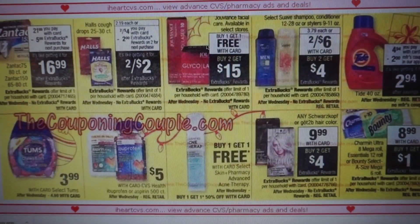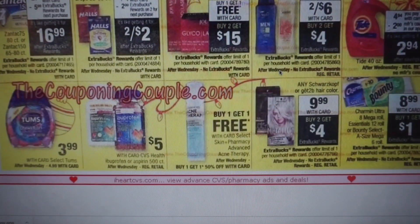We have this facial care — buy one, get one free, buy two, get $15 in extra bucks. Select Suave conditioners and stylers are two for $6, buy two, get a $4 extra buck. Our manufacturer coupons will be expired at that point, but that's still a dollar each — you could pair it with a hair care CRT to possibly get it free.